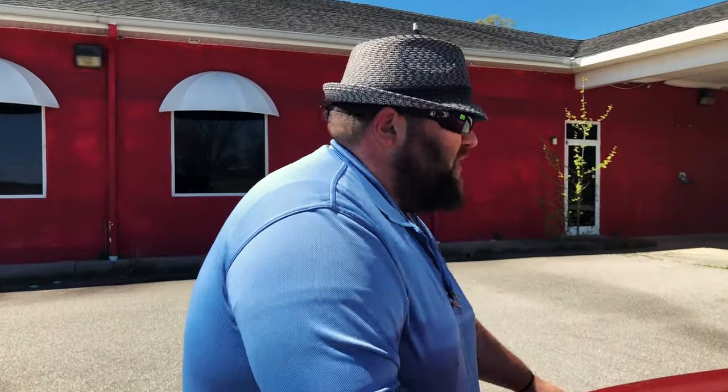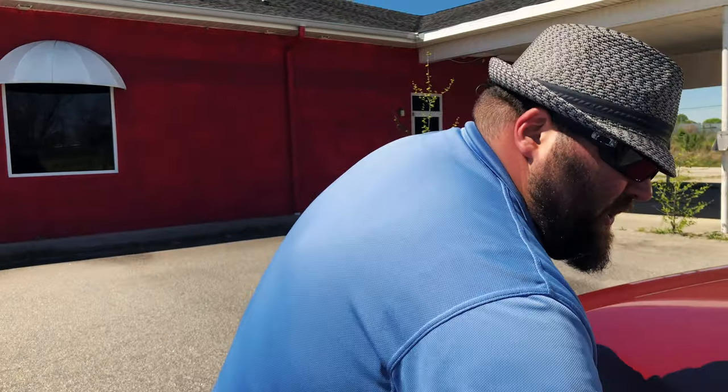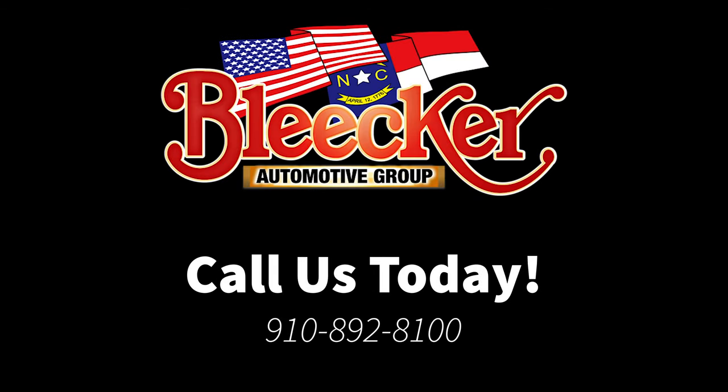This thing is only $8,998 plus tax, tags and title. Come see us here at Bleaker Chrysler Dodge Jeep. Again, this is Big Dan the Car Man — I'll see you there.